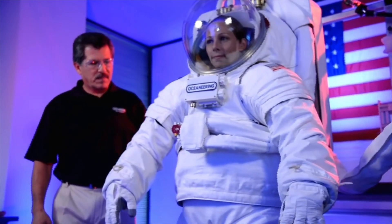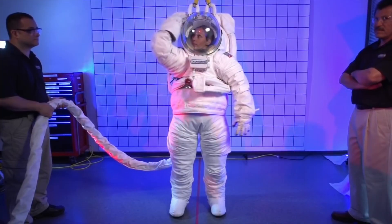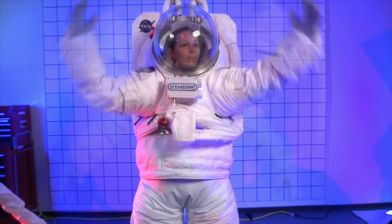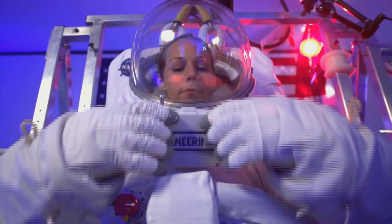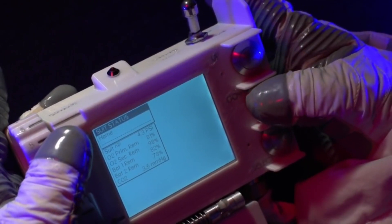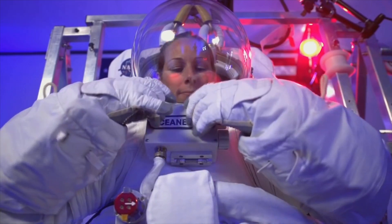As with all future spacesuits, NASA is wanting to see better mobility, better visibility, and better control and communication. One of my main responsibilities on this spacesuit is the suit control assembly — the box that sits on the front of the suit. It allows the crew member to control their life support components such as their cooling and their pressure. It also controls electronics such as the radio and the volume, and they can see data coming back and forth from the suit computer to that display.